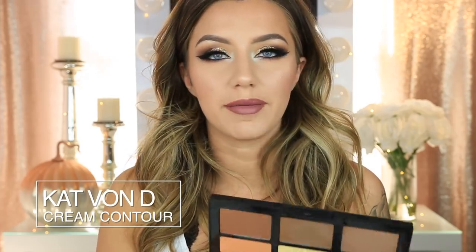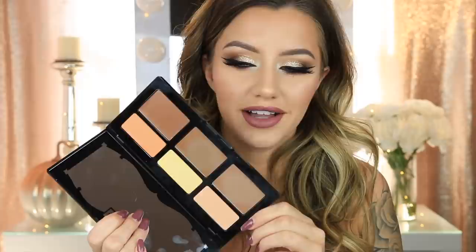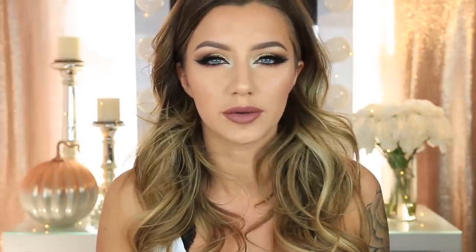Next thing I have is the new Kat Von D cream contour kit. I used this for the very first time in my last video, so I haven't even really been using it for that long. I've used it probably three or four times and every time I've loved it. It blends out so easily. I'm wearing it today — I do have a powder contour on top of it, so it's making it a little bit darker. The shades are spot on to the powder contour kit that she has, which is my favorite contour kit of all time. I really like that she came out with a cream version because it can look a little bit more natural. It's very pigmented without being too much, so you can build it up and it blends out really, really easy.